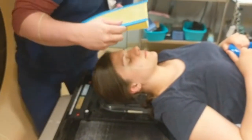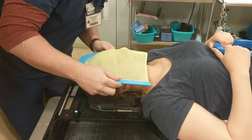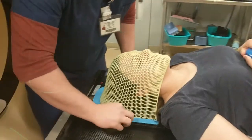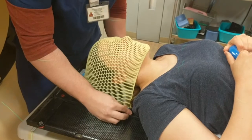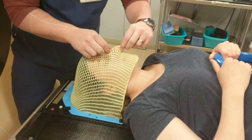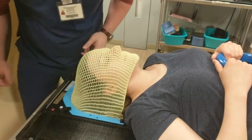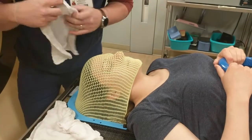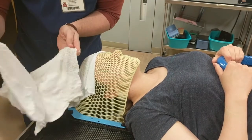The mask is now ready to be pulled over your face to form to your anatomy. It will be pulled down over your face and secured to the table by the therapist, who will make minor adjustments to ensure that the mask is properly formed prior to cooling. You will be able to breathe through your nose through the mask with no problems the entire time. Wet towels might then be applied to speed up the cooling process for the mask.